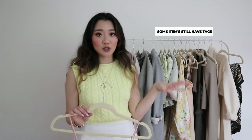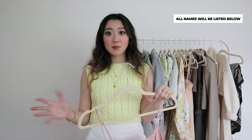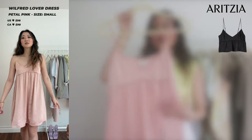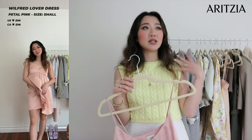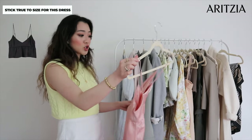Before I get started on the haul, some of the tags are off and some are still on — I've already started wearing some of the items. I'll leave all the names on the side below and of course I'm going to be going through sizing. The first item I have is the Wilfred Lover Dress. I actually have the black tank top version, but this is the dress version — I think it's super cute. I went with a size small, which is true to my size.